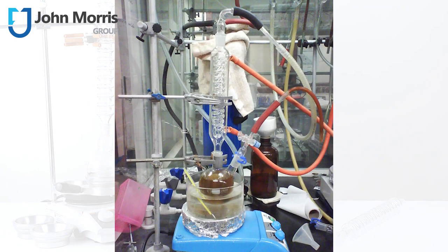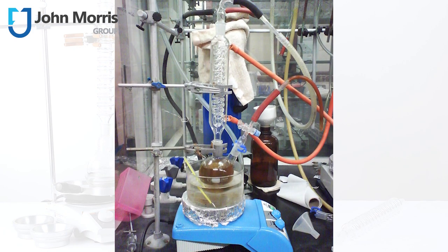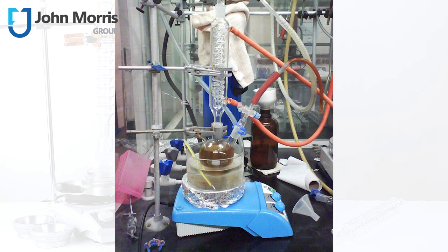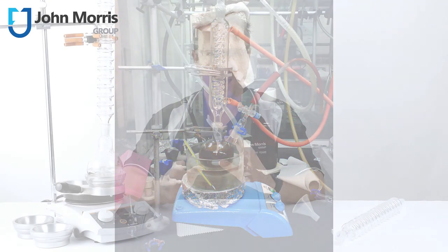These condensers rely upon tap or recirculated water to affect a temperature drop, and therefore a phase change, generally from a gas back to a liquid. Research conducted in the UK shows the average condenser of this nature consumes around 2 litres of water per minute when it's running.